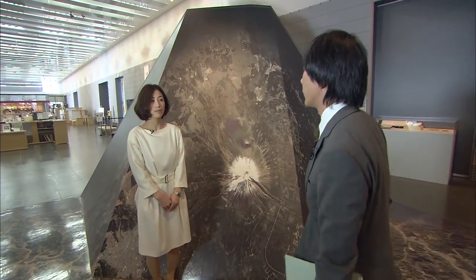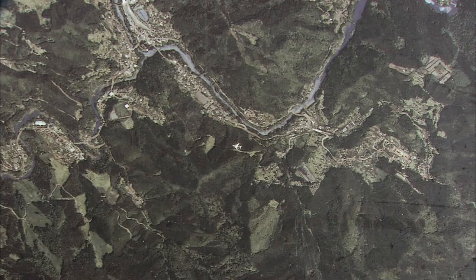Yamanashi is a crossroads of transportation, linking the three great regions of Kanto, Chubu, and Tokai.